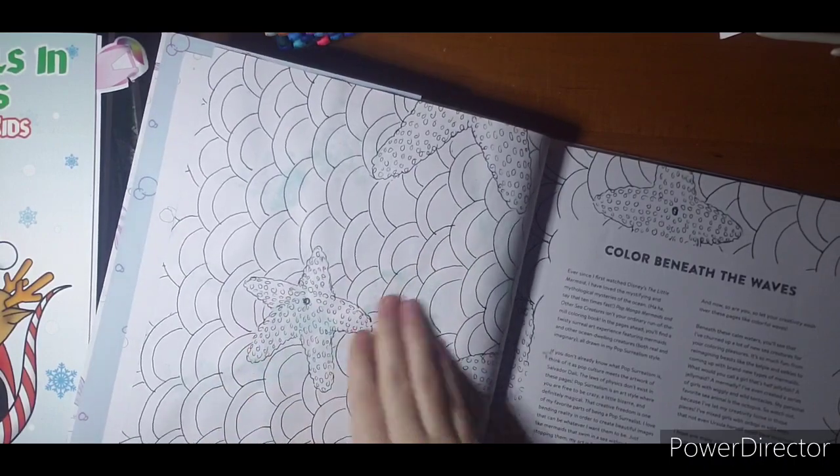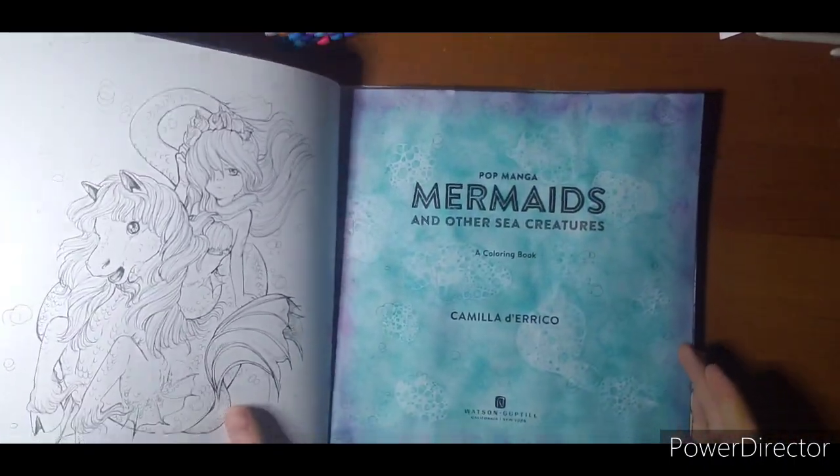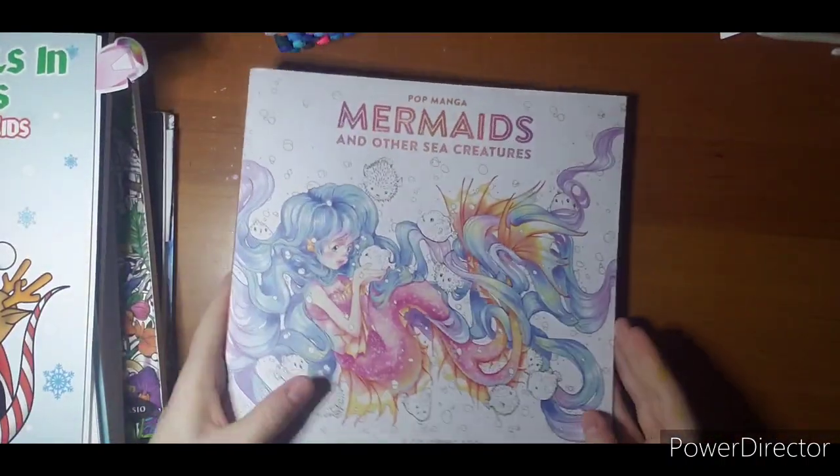As you can see, if you do get it wet, the ink does bleed through a little bit. So I picked a page in the beginning I wasn't too worried about. So that is Mermaids.